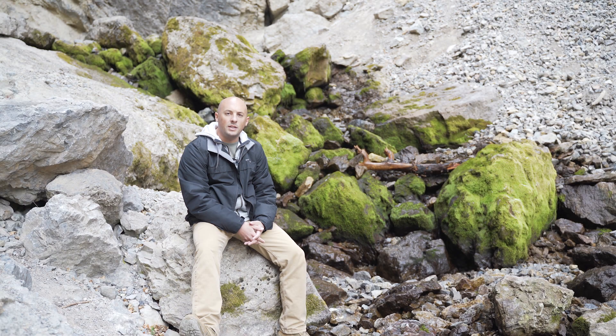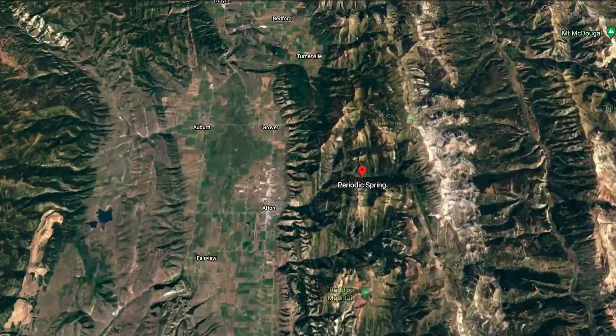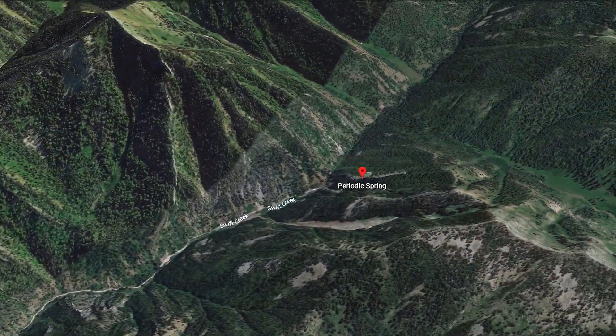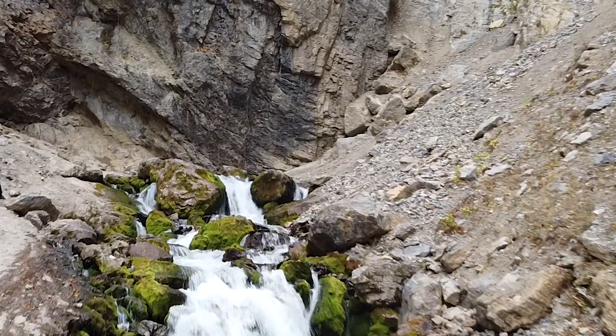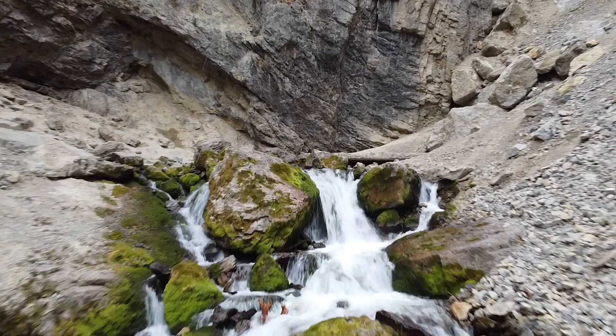Today we're here in the Swift Creek Canyon, which is part of the Star Valley just east of Afton, Wyoming. Behind me is what appears to be a relatively quiet stream, but in about 10 minutes it's going to be like someone turned the faucet on from inside the ledge behind me, and a whole river is going to come spewing out of the rock face.